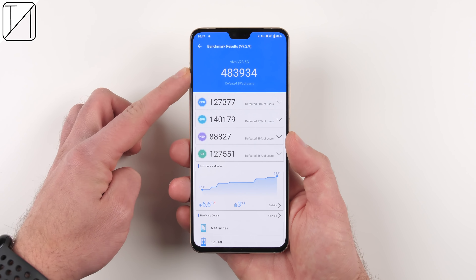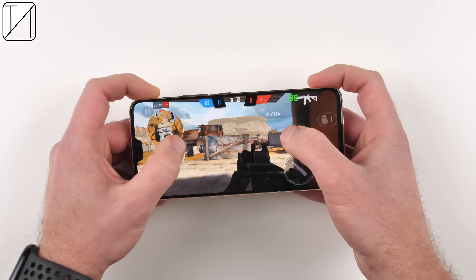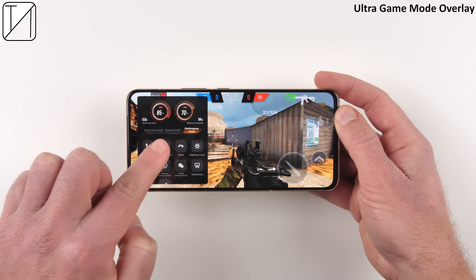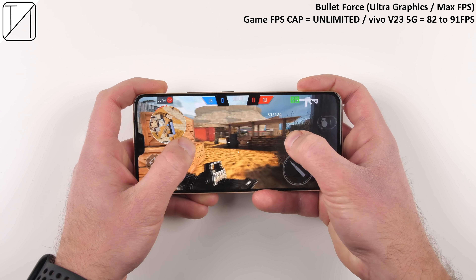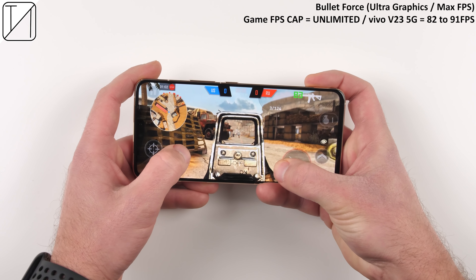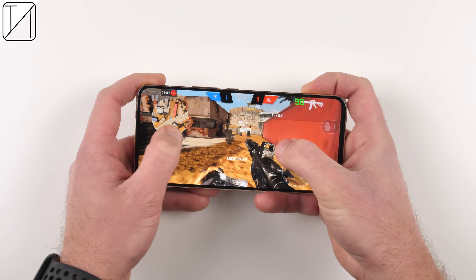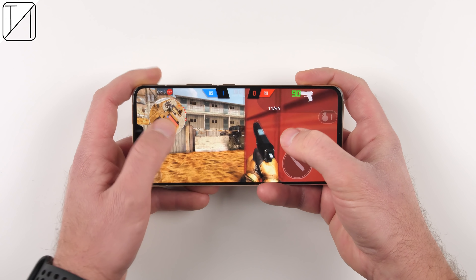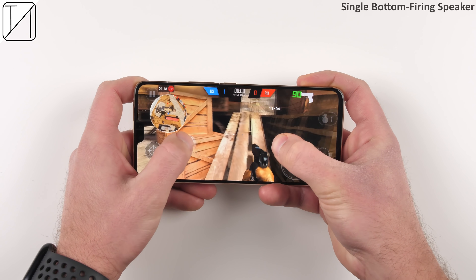We have Funtouch OS 12 skinned over Android 12 right out of the box. The software is very simplistic and easy to use — not quite stock Android, but with nifty customization options, a new widget style, and of course all Google services including Google Discover and Google Assistant. The V23 packs up to 12GB of LPDDR4X RAM, with extended RAM bringing it to a total of 16GB. Powering the device is the new 6-nanometer Dimensity 920 5G octa-core CPU, which scored 483,934 points on Antutu version 9.